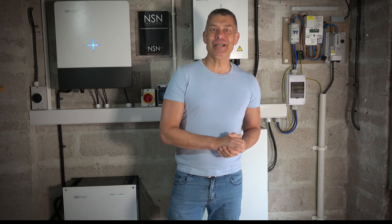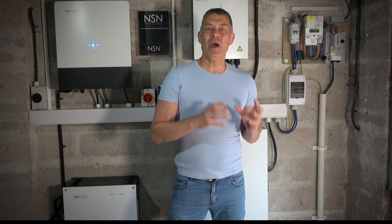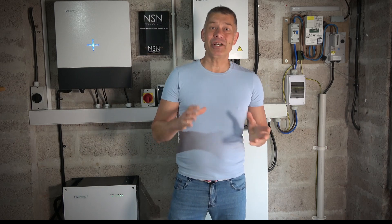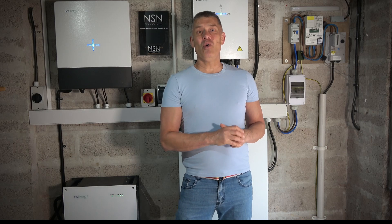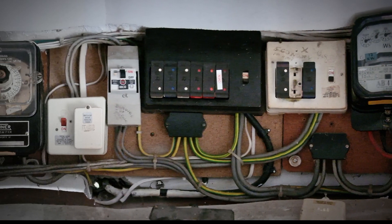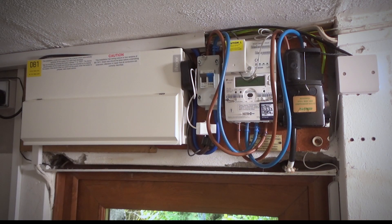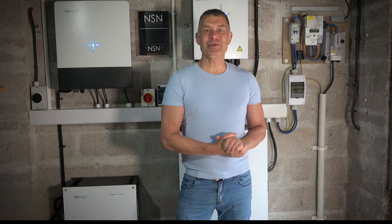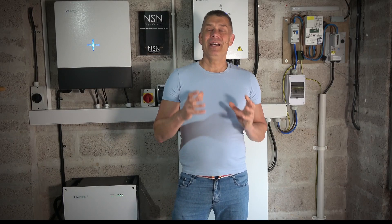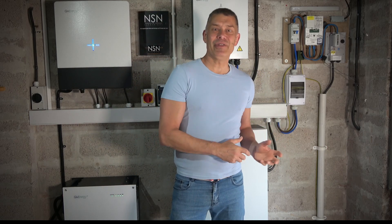I'm going to talk it through, going right back to where we left off the last video, where we had just had the consumer unit changed and a smart meter fitted. You might remember that we got rid of all those old fuse boxes and meters, and we had a smart meter fitted in the house. This was the first stage in getting onto Octopus and onto a good tariff. The tariff we're on now is Octopus Intelligent Go, because we've got the EV.